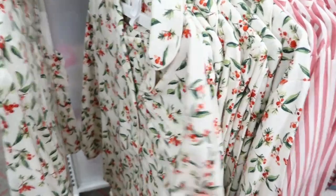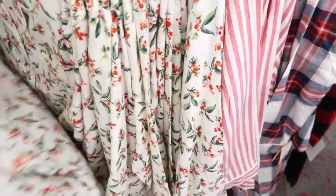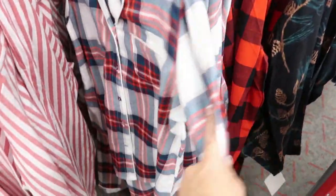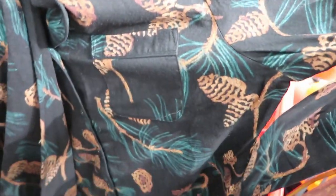Lots of holiday pajamas. These sets are $30 — it's like a flannel. And there's like Christmas berries, and then I love the red and white stripe. There's a plaid and a buffalo plaid, and some pine cones.